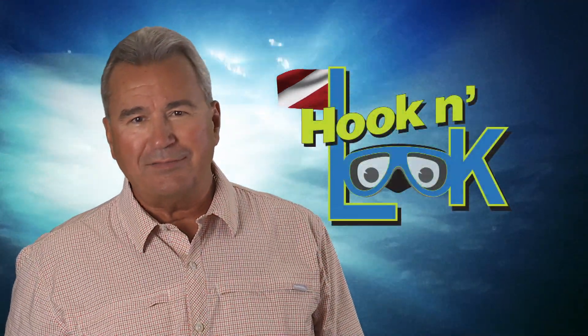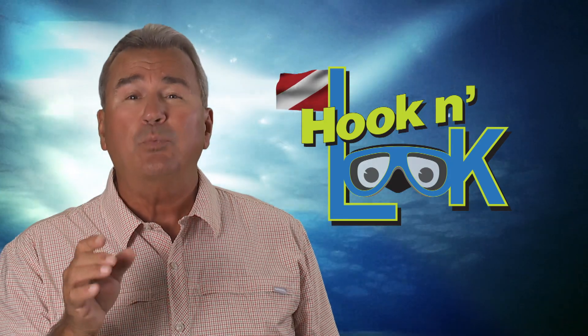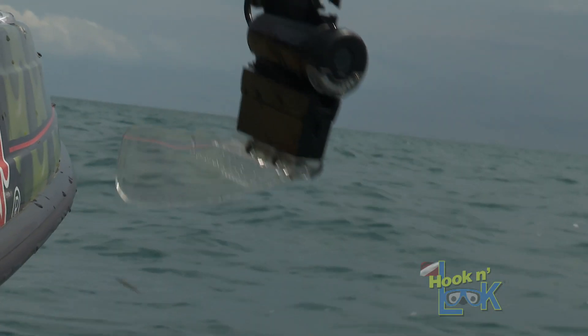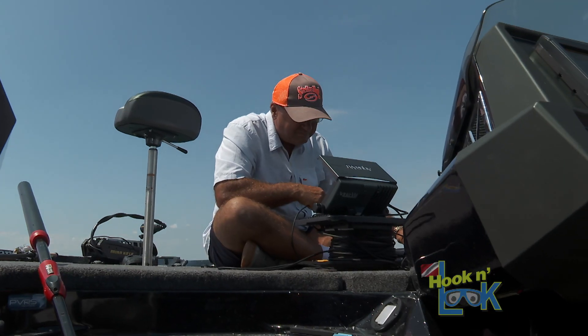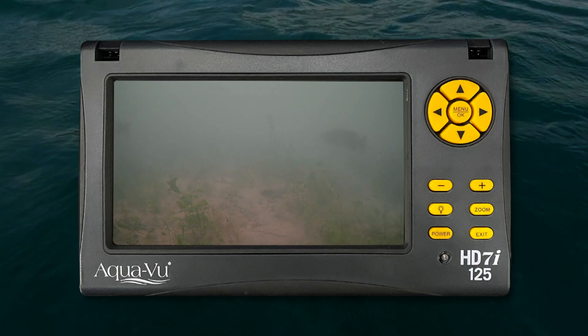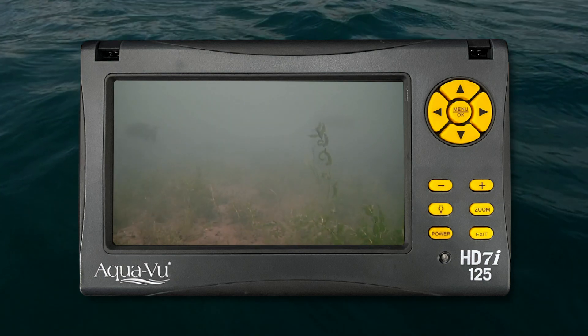But we're getting ahead of ourselves. First, we've got to locate them, and that begins with covering water. I begin by drifting with an AquaView camera. This tool helps me grasp the subtle details — fundamental details that influence the location and movement of smallmouth bass.